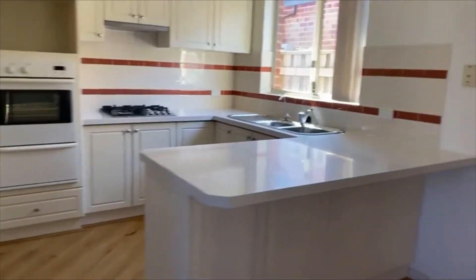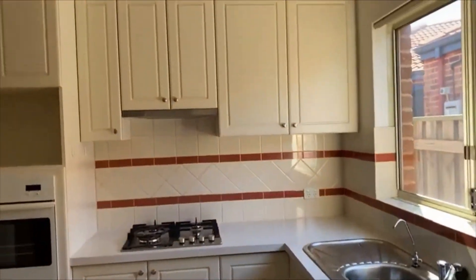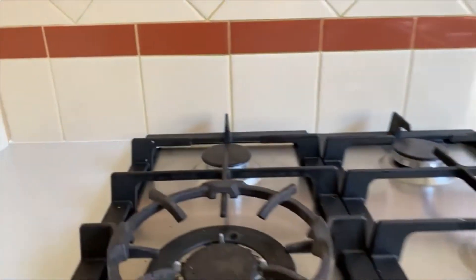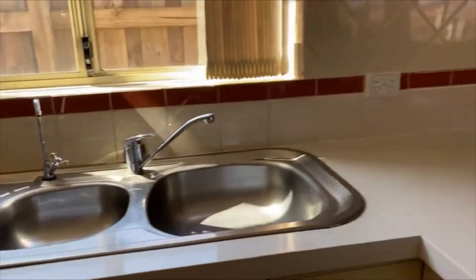Breakfast bar to the kitchen. The kitchen has been upgraded with granite trim and vinyl wrap cupboards — it's all very pristine and beautifully looked after. Great little pantry, room for your microwave, electric Westinghouse oven, four-burner gas hot plate, and under-mount range hood. It's just sunlight flooding into this house — really lovely.